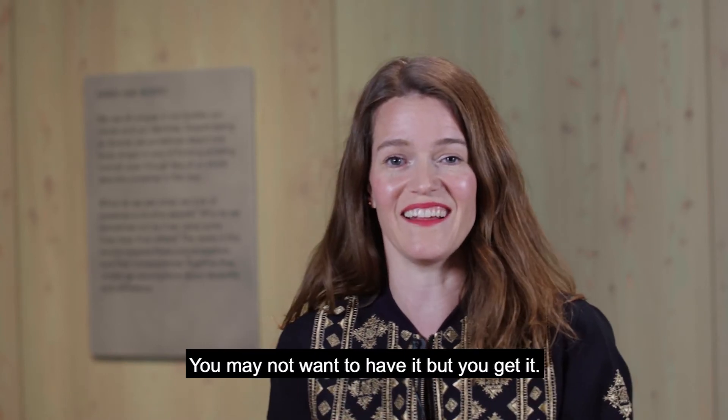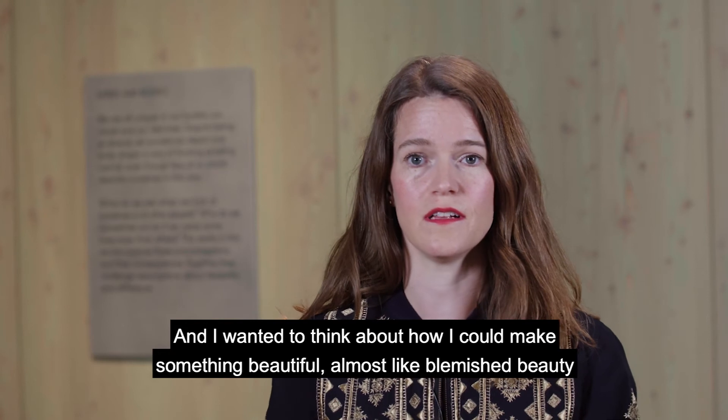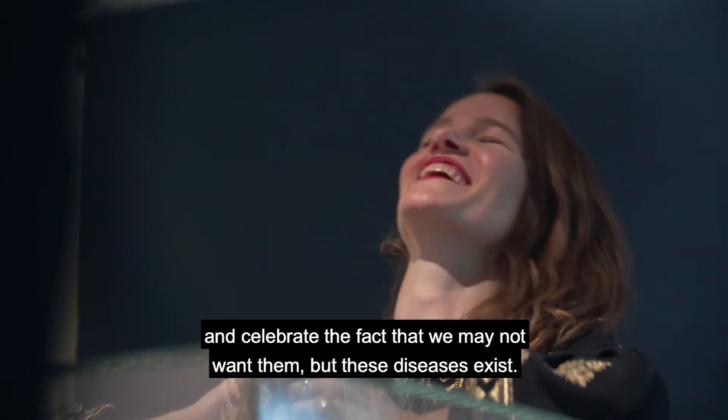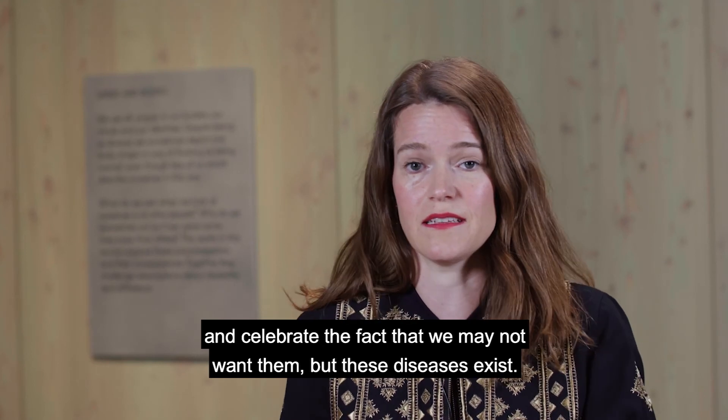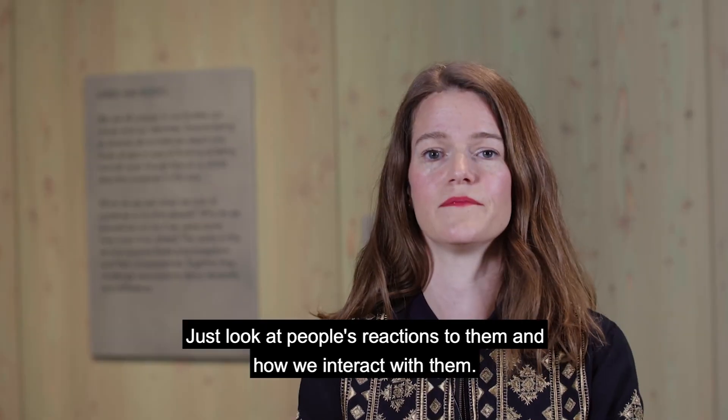You might inherit them in the same way you might inherit your granny's vase. You may not want to have it but you get it. I wanted to think about how I could make something beautiful — almost like blemished beauty — and celebrate the fact that these diseases exist, and look at people's reactions to them and how we interact with them.